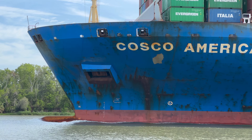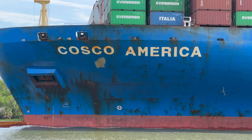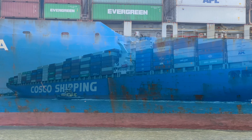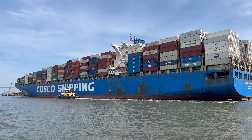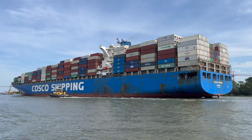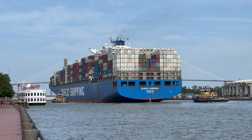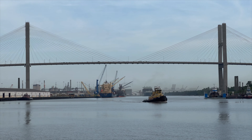Ships enjoy unrivaled global dominance in carrying capacity. There simply isn't a cheaper and more efficient way to move vast amounts of goods across large distances. Accordingly, the world has come to rely on large container ships to keep their economies sailing forward. Statistics say 90% of everything travels by ship, and this cargo-laden Costco container ship is an ironclad testament to these claims.